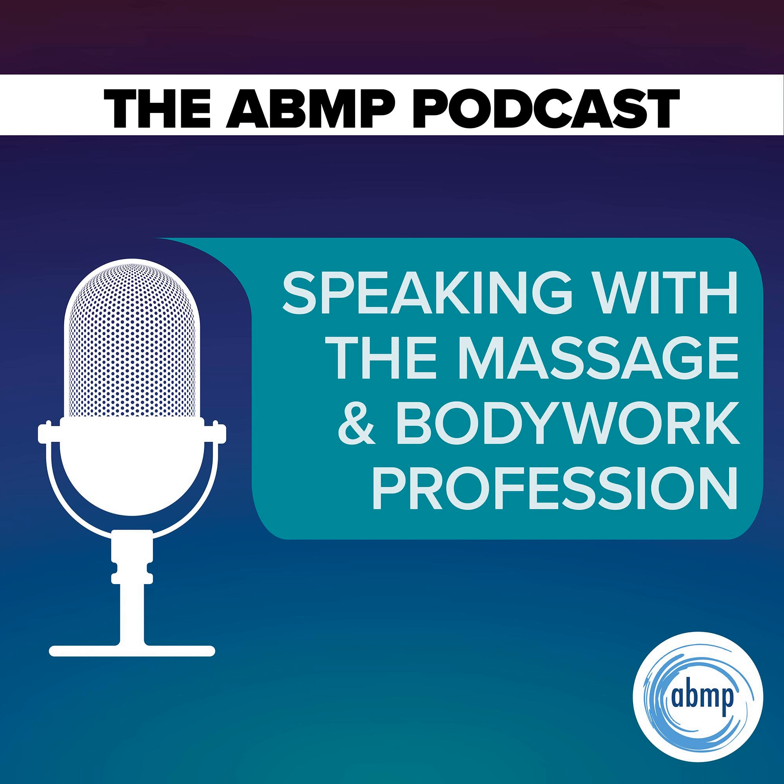Hi, and welcome to I Have a Client Who: Pathology Conversations with Ruth Werner, the podcast where I will discuss your real-life stories about clients with conditions that are perplexing or confusing. I'm Ruth Werner, author of A Massage Therapist's Guide to Pathology, and I have spent decades studying, writing about, and teaching about where massage therapy intersects with diseases and conditions that might limit our clients' health.